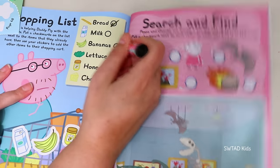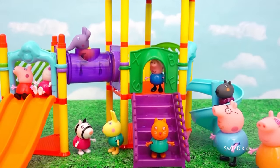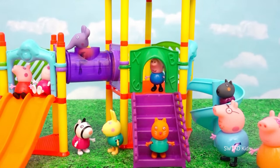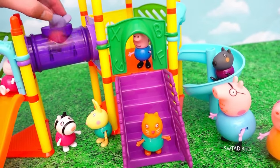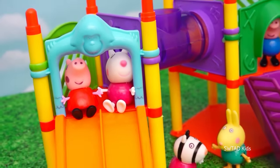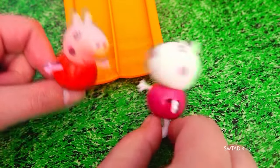So now Daddy Pig can go and take all of the groceries back home! It's a beautiful day and Mommy Pig and Daddy Pig brought Peppa Pig and George Pig to the park! You can't catch me here George! Let's go Peppa! One, two, and three!